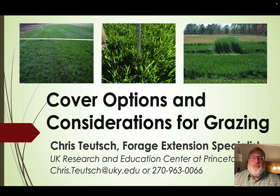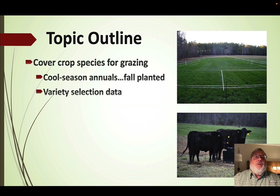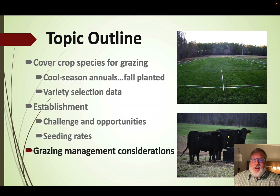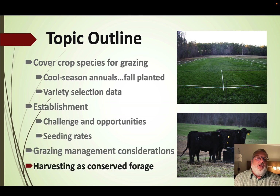Good morning, I'm Chris Teuch, Forage Extension Specialist at the University of Kentucky's Research and Education Center in Princeton, Kentucky. I'm going to be talking about cover crop options and considerations for grazing cover crops — specifically species for cover crops focusing on cold season annuals, challenges and opportunities with establishment, grazing management considerations, and the potential of harvesting cover crops as conserved forage.